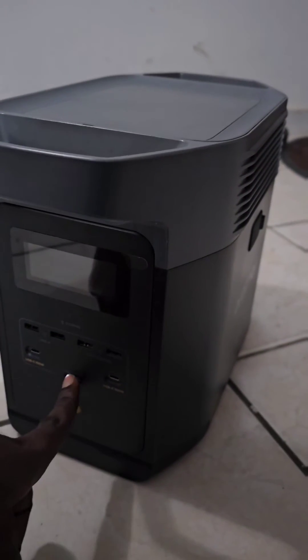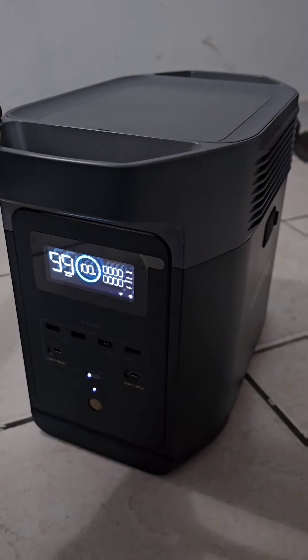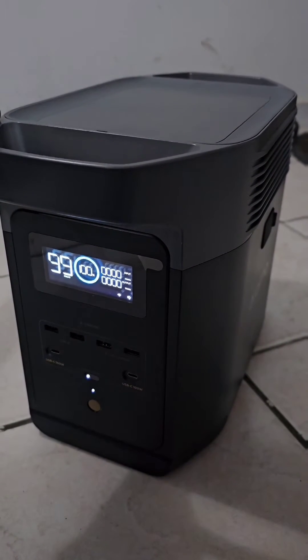This again is the EcoFlow Delta II and I'm here to show you that it is possible for it to replace your petrol generator.